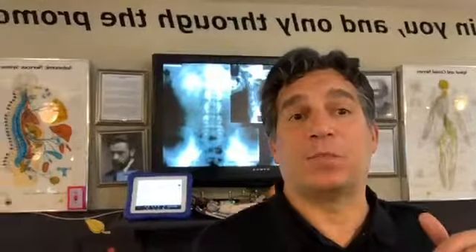Hey guys, I'm Dr. Joe Borio, and we're doing our first Borio Chiropractic Facebook Live. We do quite a few Facebook Lives on our regular Joe Borio site, but this is our first Facebook Live on Borio Chiropractic, so I'm really excited to have you guys join us.